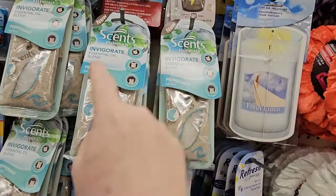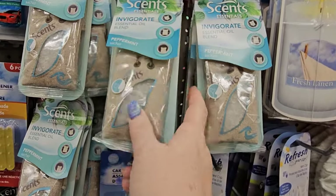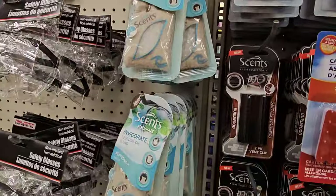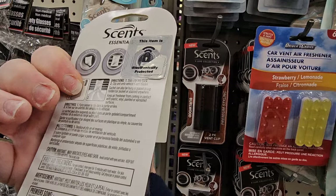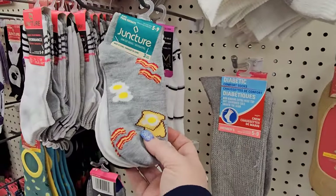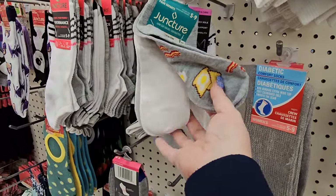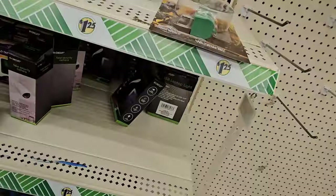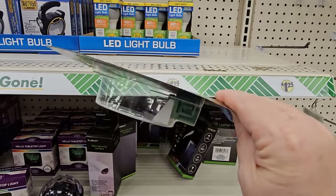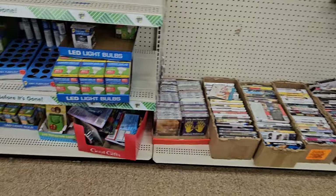We've got some new car scents — Scents Essential invigorate essential oil blend in a little burlap bag. You can stash it, clip it, or hang it. I think they all say peppermint but they're an essential oil blend. And I've got these cute kid socks that are breakfast food — eggs, bacon, and toast — you get three pairs. They have a Jurassic World LED nightlight. I wonder if it broadcasts that picture — my girl is into Jurassic Park right now and I think that might be funny. They also have Disney, Encanto, and Spiderman nightlights — that's really bright colors on the Spidey.